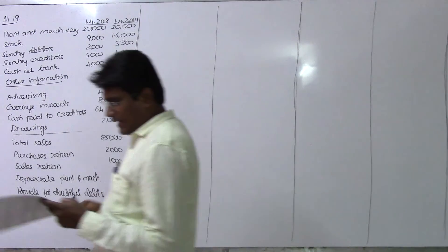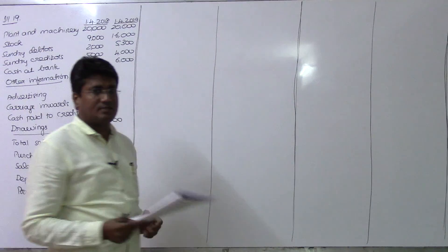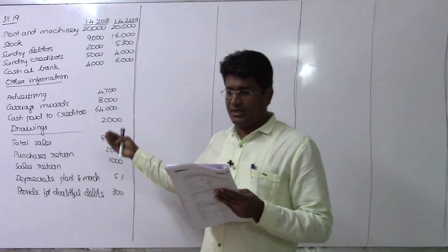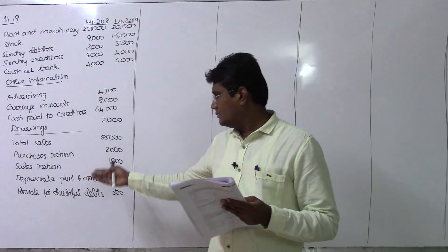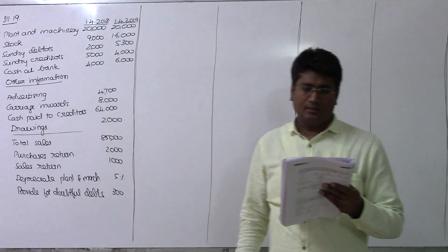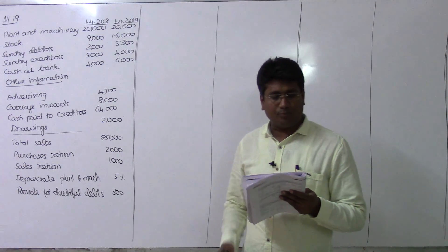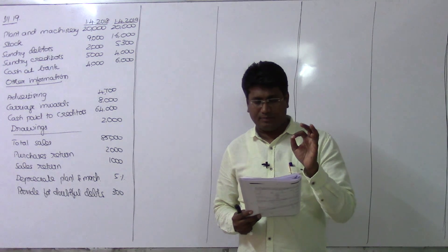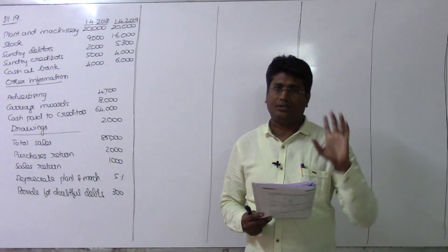Other information includes: advertising, carriage inwards, cash paid to creditors, drawings, total sales during the year, purchases return and sales return. Depreciate plant and machinery at the rate of 5%, and a provision for doubtful debts of 300 rupees is to be created. Prepare the trading and profit and loss account for the year ending 31st March 2019, and a balance sheet on that date.